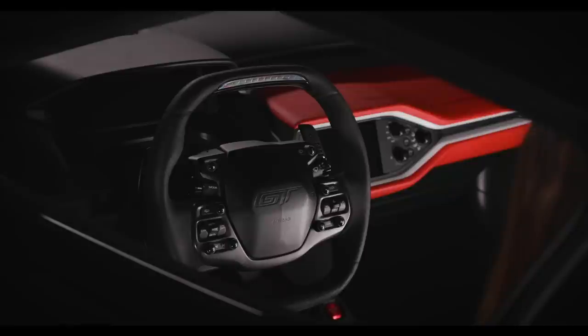Front-end lift feature for driveway approaches and speed bumps. Independent front and rear suspension with unequal length upper and lower control arms. Carbon ceramic brake discs. Brembo six-piston front and four-piston rear calipers. 20-inch by 8.5-inch forged alloy front wheels with 245/35 R20 Michelin Pilot Sport Cup 2 tires.